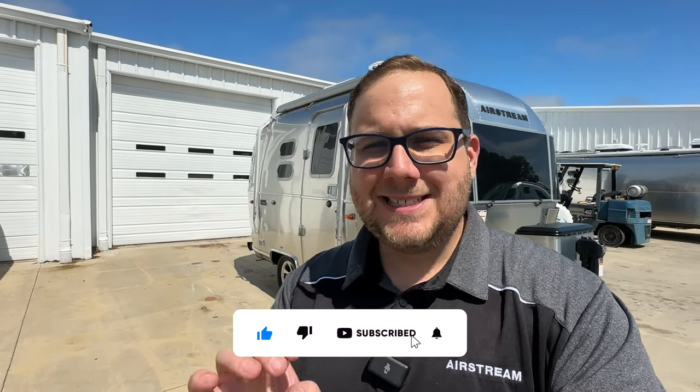Hey folks, it's Chad here at Airstream in Greensboro. I'm excited today because behind me I have the cutest Airstream that they make — it's the 2023 Caravelle 16 RB. Now this is not the least expensive Airstream travel trailer that they make. The Bambi 16 RB has that title, but this is the shortest, smallest Caravelle that you can get.